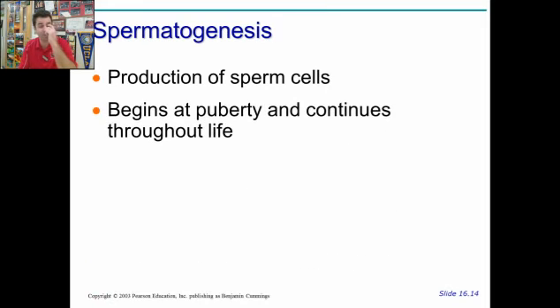Production of sperm cells begins at puberty and continues throughout life. So a male can only get another woman pregnant at puberty — hopefully not before, that would be awkward. Only at puberty.